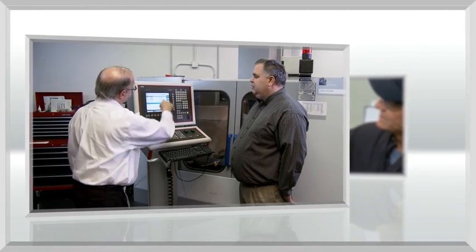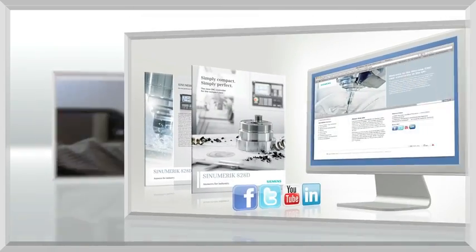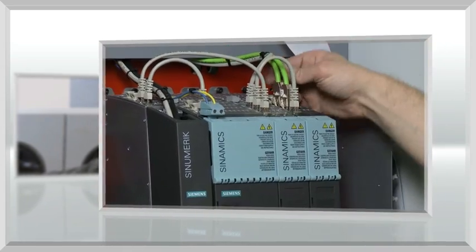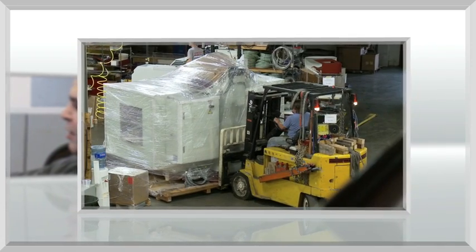This same depth of support extends to partnerships with machine tool dealers and importers. We provide marketing, sales support, training, and technical backup to these professionals who supply CNC machines to the U.S. market.